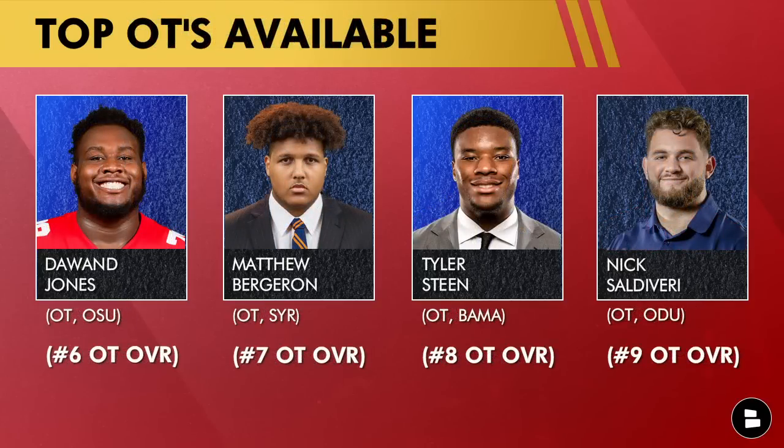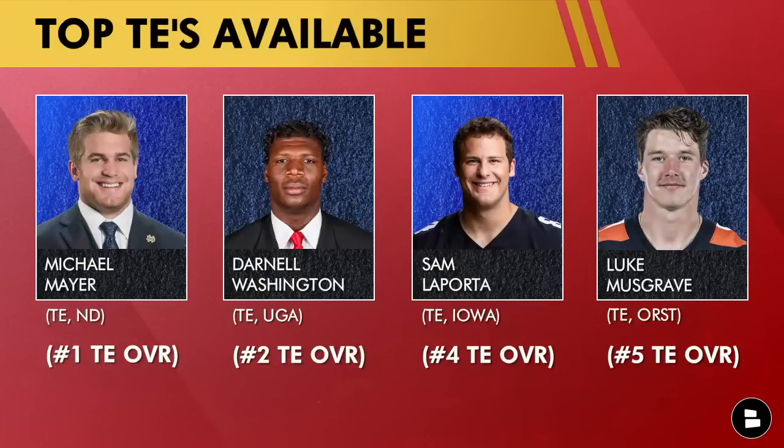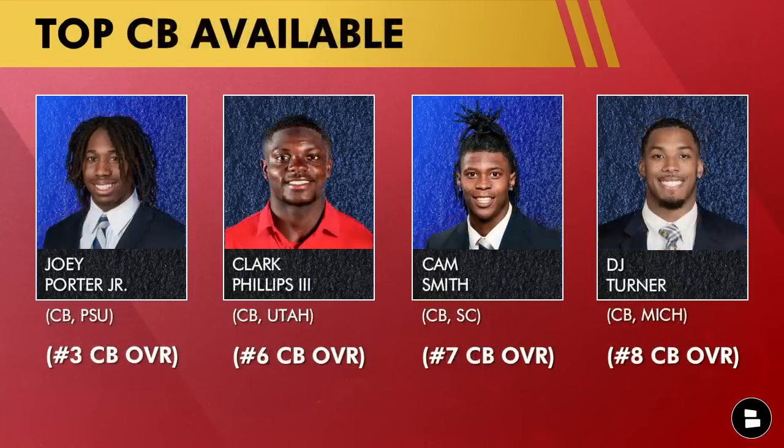At offensive tackle, if you want to add competition on the right side with Lucas Niang: Dawand Jones is very intriguing — he's 6-8, 370 pounds, a massive human being. Matthew Bergeron could be a plug-and-play right tackle. Tyler Steen is more of a swing tackle as a rookie with starting potential. At tight end, I've said it a lot in the pre-draft process: if Michael Mayer, Darnell Washington, Sam LaPorta, or Luke Musgrave are there at 63, I'd take any of them. Travis Kelce won't play forever, and adding one could extend his career by staggering his snaps.